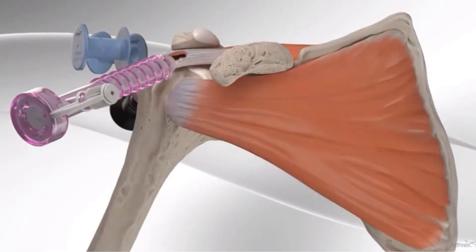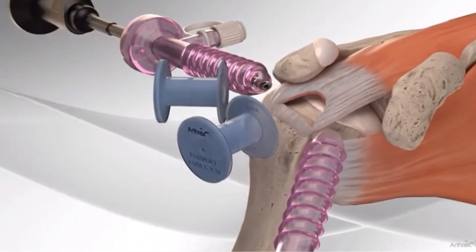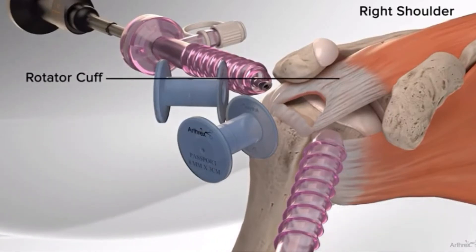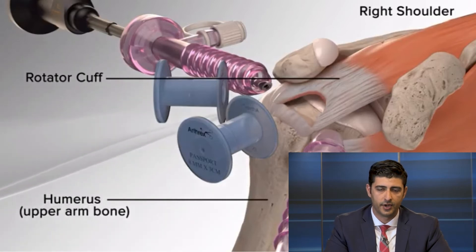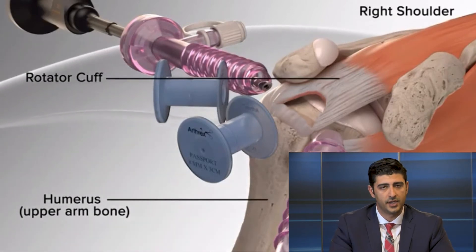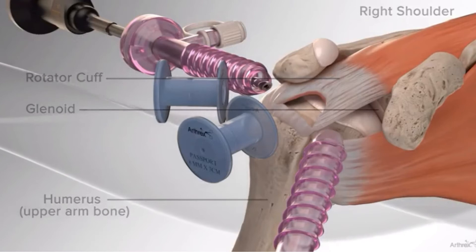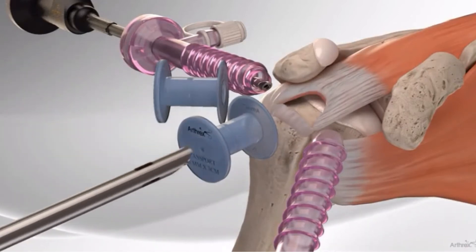This animation shows the arthroscopic repair procedure. The purple and blue things are cannulas through small skin incisions — about that big — used as portals to get in and out with instruments. We use a camera to see inside. That's the rotator cuff, that's the humerus — your arm bone. We can stick an instrument in there to assess the tissue, look at the tear, and evaluate how mobile it is to see which direction it needs to be pulled. Some tears diagonally, some straight back and forth.